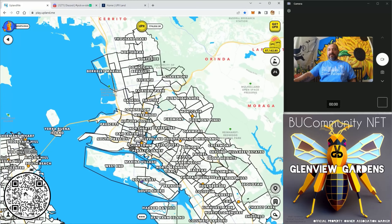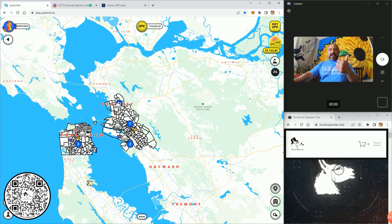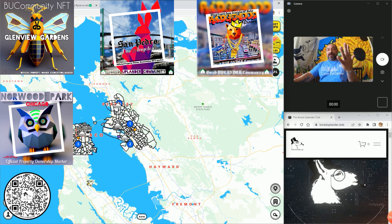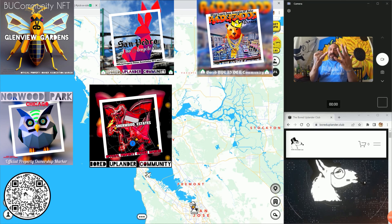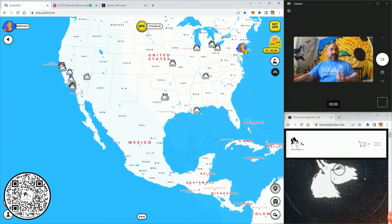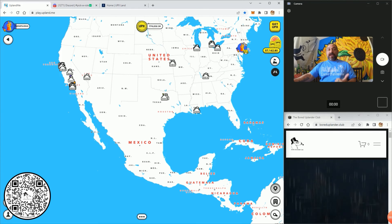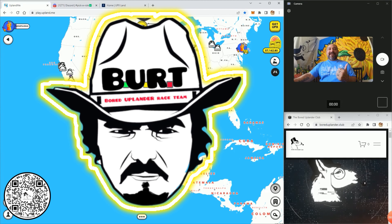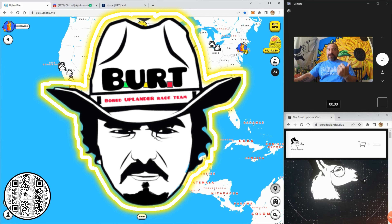So that's Glenview, San Pedro, Ridgewood, Norwood Park, Sherwood Estates, Old Hickory, and Knightsbridge Belgravia — seven communities total. Just to be aware, we are going to start a race tournament to see who's going to be the number two racer for the Border Uplander racing team.